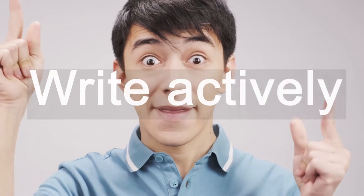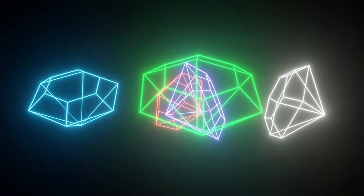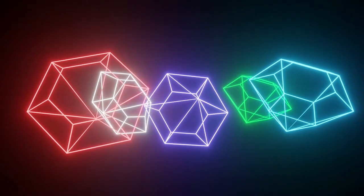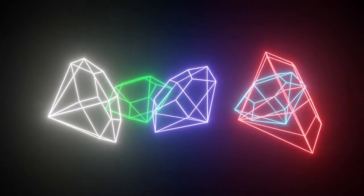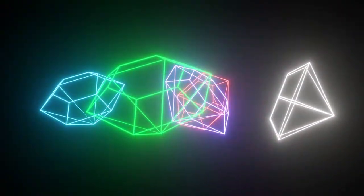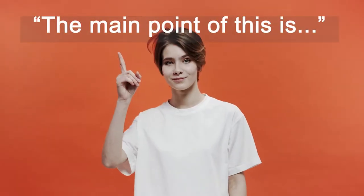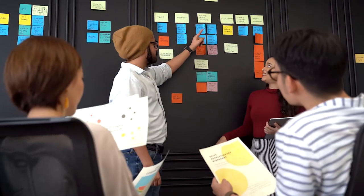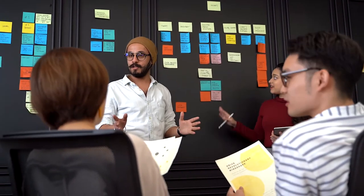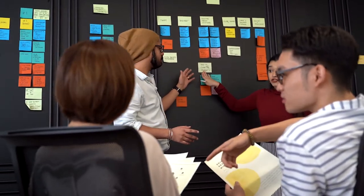Write actively. By this we mean listen out for those nuggets or gems of really useful information. Use the structure of your lecture to your advantage. A lecturer might say things like 'the main point of this is...' or they might repeat a concept several times. This is probably going to give you a massive hint that this is important and worth writing down, even if you don't quite understand it yet.